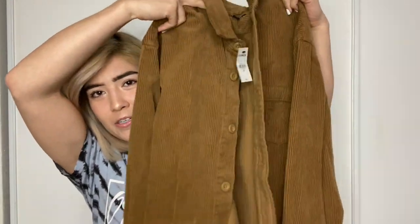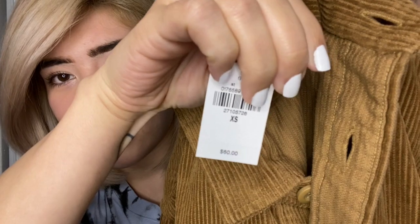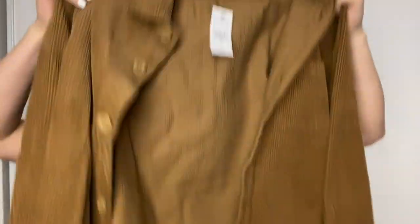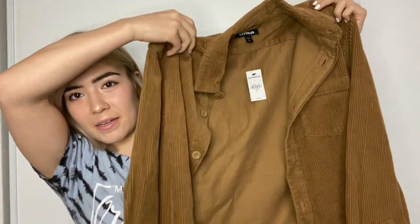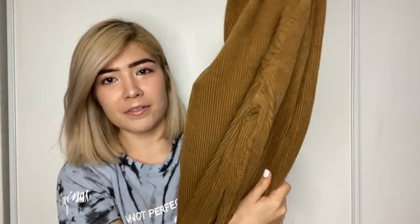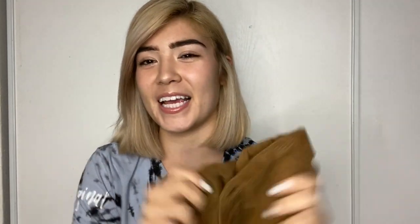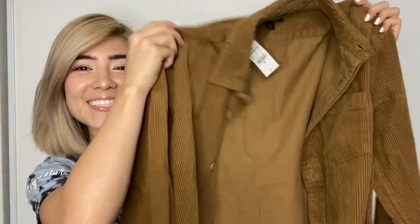It is a men's style jacket, but who cares — everything is made for men and women nowadays. It's brown, and the tag says sixty dollars. It's an extra small in men's, so it doesn't fit too small or too big. The fabric is really nice and the color is great for right now. Without further ado, let's get started — I'll do about three outfits.